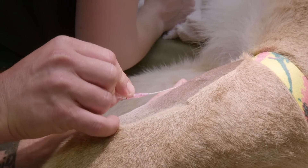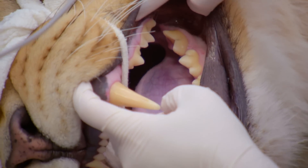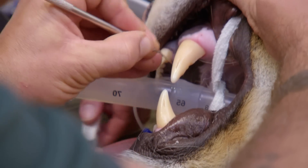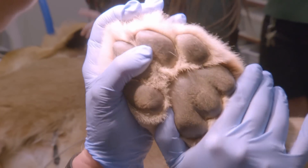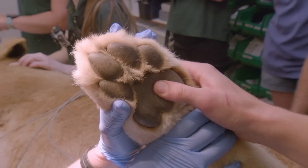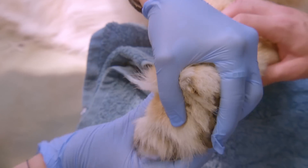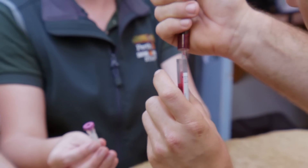The team needs to remove Azuri's contraceptive implants without delay. With every minute critical, everyone is under pressure. Azuri must be intubated to monitor and control her breathing during surgery. It's a known risk that potassium levels will rise and spike in big cats when they're under anaesthetic — this is a really bad thing if it happens, because it will mean that Azuri suffers a cardiac arrest. Doing a dental exam on a big cat is one of my favourite things — their teeth are just incredible. You can see the damage they could do. There's just so much power in those jaw muscles. A general physical exam is vital to ensure she doesn't have any health issues.